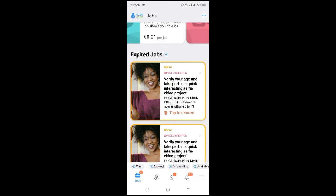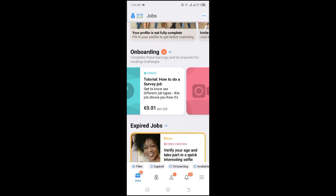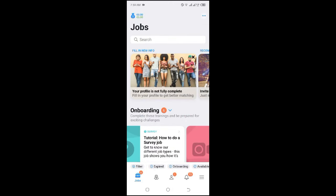Hi guys, welcome back to my channel. I wanted to take your mobile phone and quickly rush to the Clickworker app because they have projects for you that are going to pay you up to 50 euros — that's around 6,500 Kenya shillings — for doing something very easy. You do not need a laptop or computer for this, just make sure you are signed up at Clickworker.